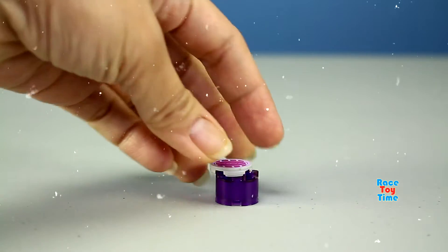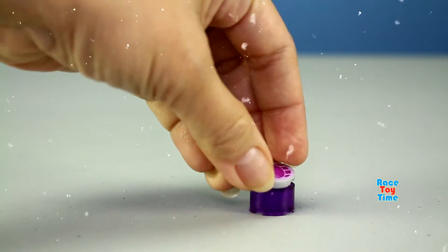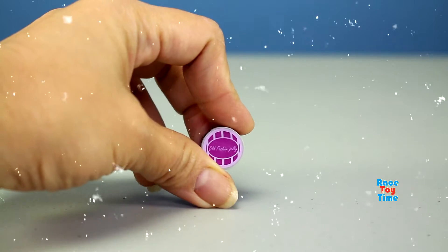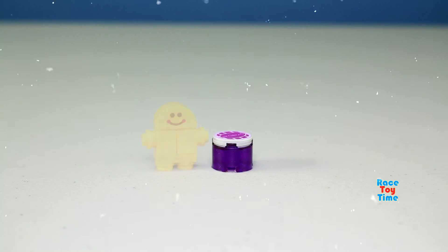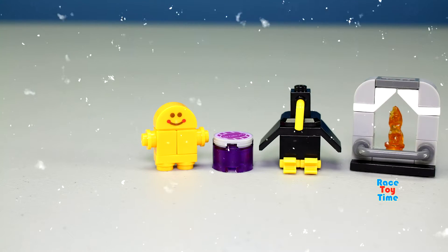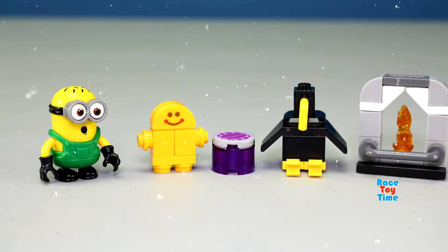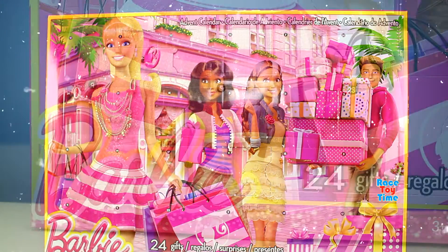Something's written on the lid. Let's read it — it says 'old-fashioned jelly.' So far, these are the toys we got from the Minions advent calendar. Now let's proceed to the Barbie advent calendar.